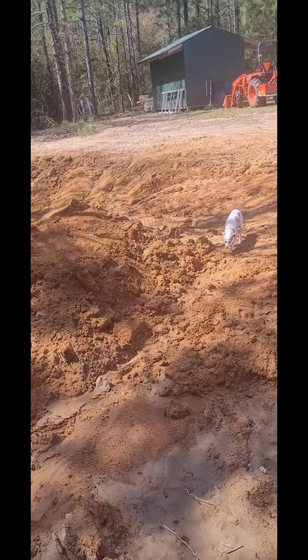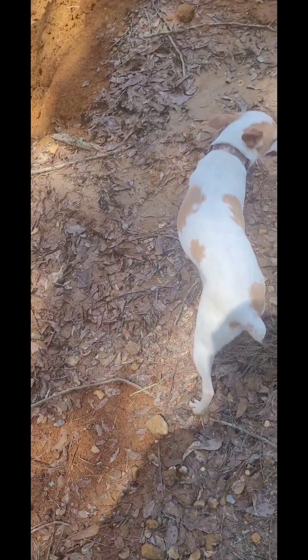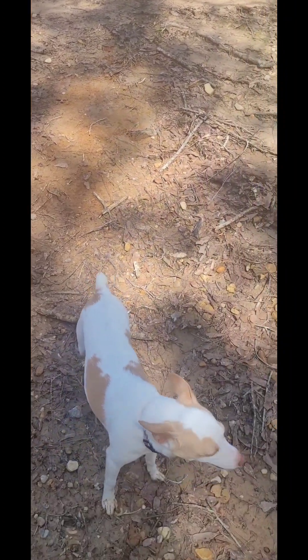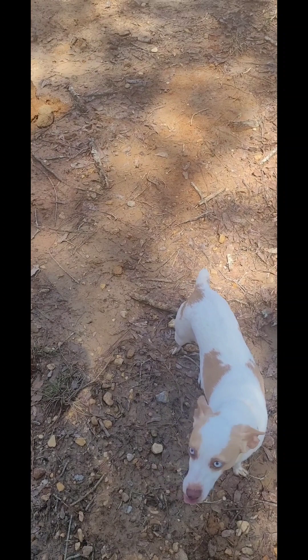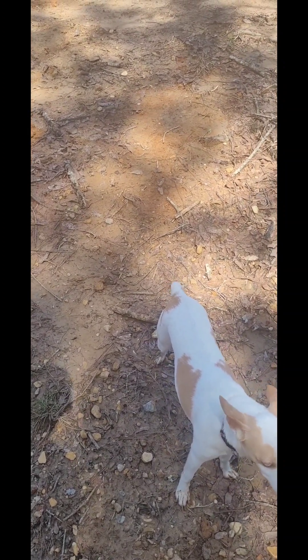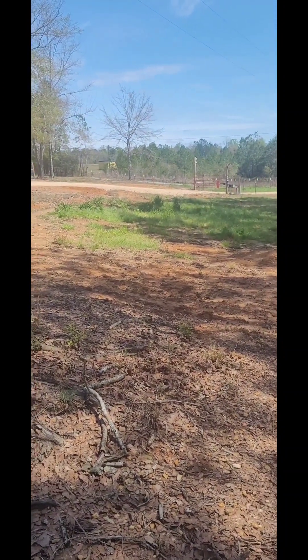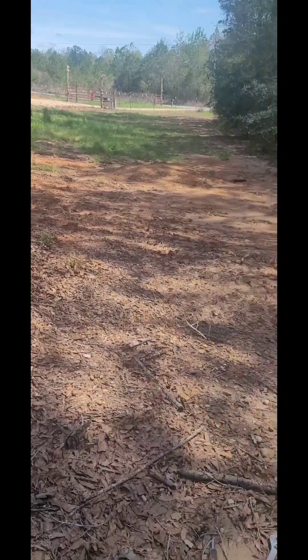Hey Angel, what you doing girl? That's Angel — she's a rescue. For anybody that doesn't know, Angel and Ginger are rescues. She's pretty much hanging around us all the time now. She and the others get along and play good out in the yard. Look how pretty that is — I'm not getting ready to cut this grass again, got to dry up. Let me kill the old pump and get that repositioned.